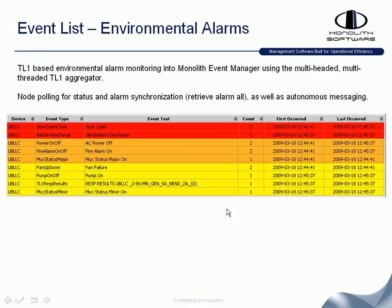Some customers have leveraged Monolith not only for traditional event formats but also for environmental type alarms — such as doors opening, site battery discharges, generator runs, or fan failures, which are critical event types for large-scale organizations that have data centers or service provider type clients.